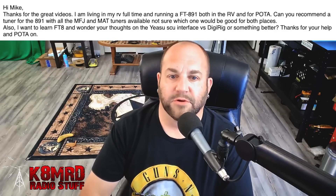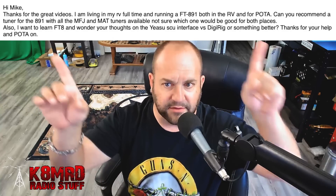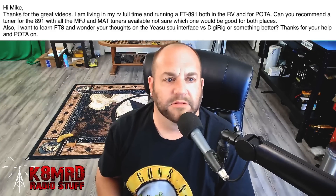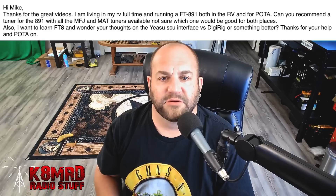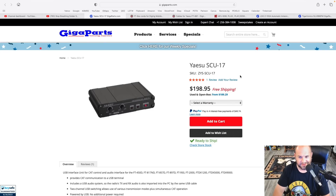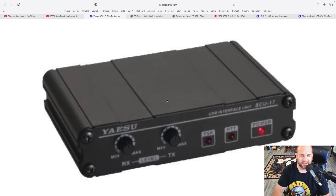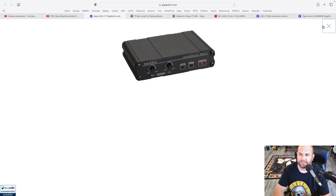The second part of your question — you want to learn about FT8. I did a video on getting started with FT8, I'll put a link card there. So the Yaesu SCU interface — I'm not familiar with it, but apparently it looks like this. It's $198 for a digital interface. You've got a receive and a transmit volume knob there, and that's what you get. $200 — that's a little steep for a digital interface. I've not used that; I didn't know about it until I read your email.